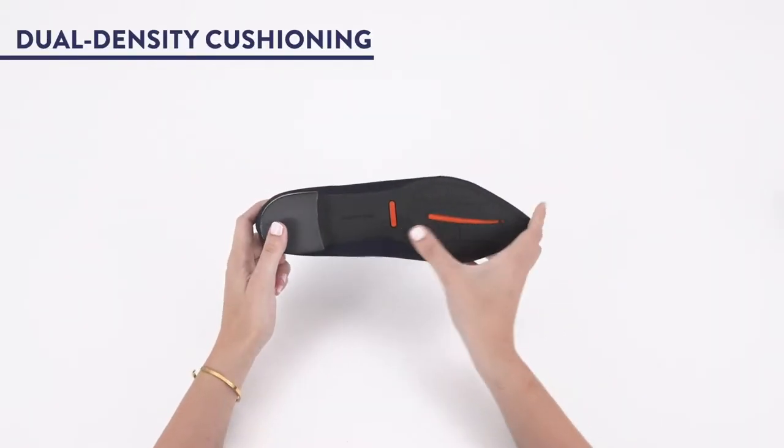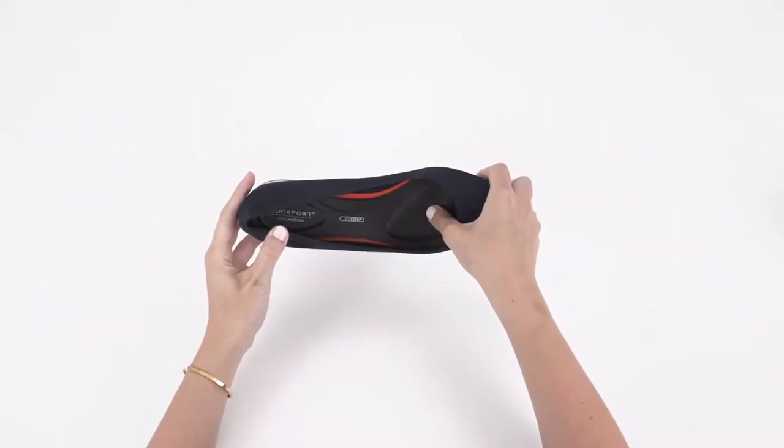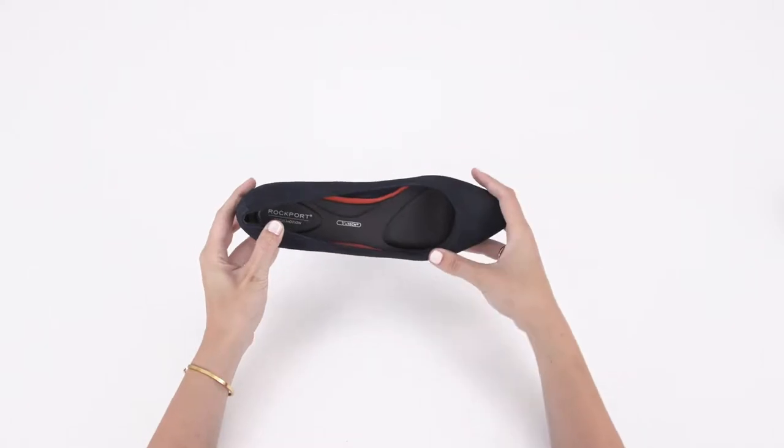2. Cushioning. Dual-density cushioning in the sock liner, memory foam padding along the edge, and suede lining in the heel provide a no-rub fit that stays put so you can put away the band-aids.